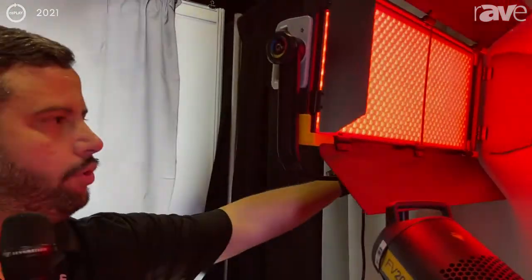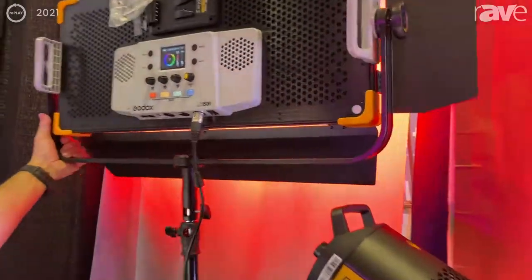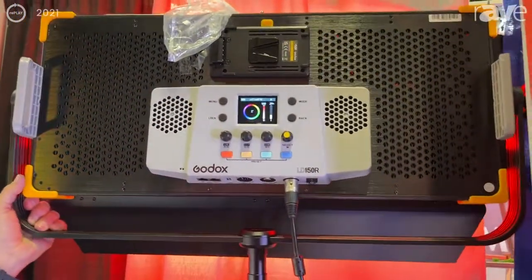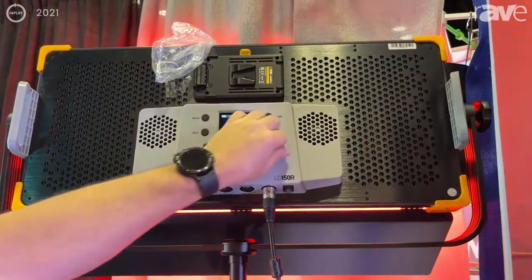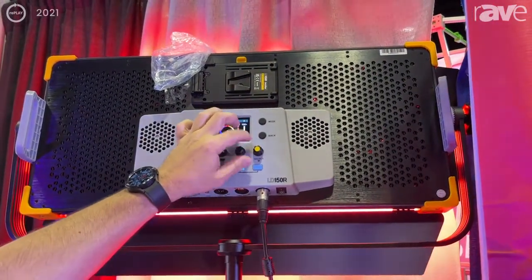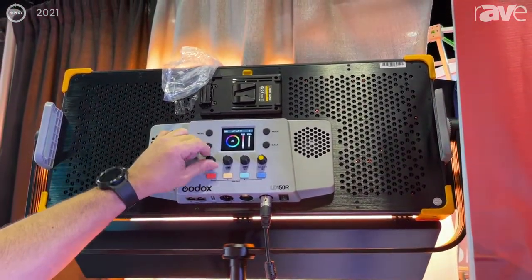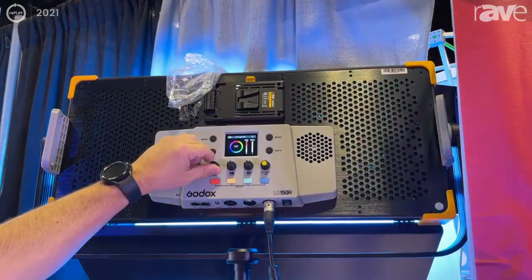You have the full control here. You can change the power, and you can change the saturation on the color and the hue for the color that you choose.